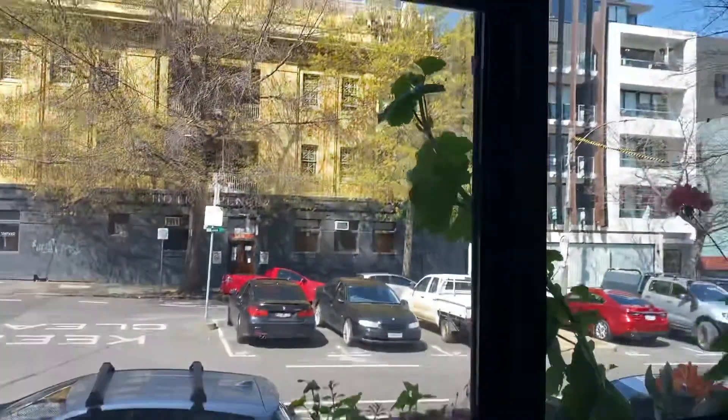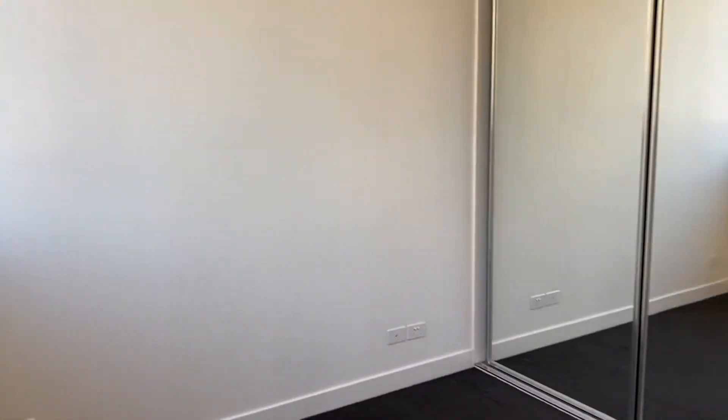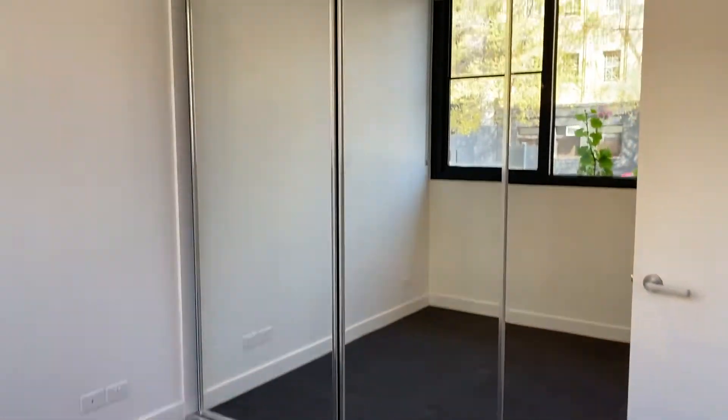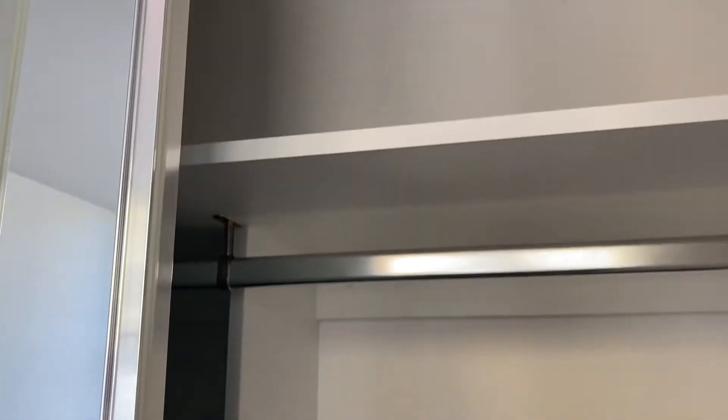Coming through to the front bedroom — nice big windows, good size room, and again with those mirrored built-in robes. There's quite a lot of space in the cupboards as you can see, and those railings go all the way through.